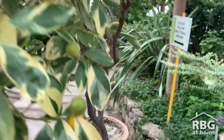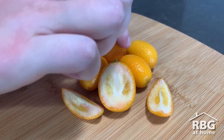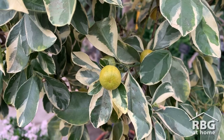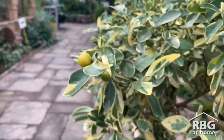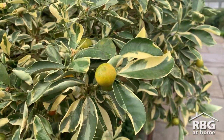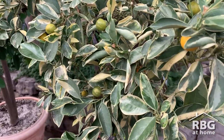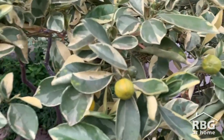Kumquats are known as cold-hardy citrus, and while they resemble oranges, they are very small in size, just reaching the size of an olive. These plants are native to regions of China — the literal name for kumquats in Mandarin means golden orange. They have since been introduced to other warm regions around the world, but kumquats can thrive in colder temperatures. Some can even withstand frost and minus 10 degrees Celsius temperatures.